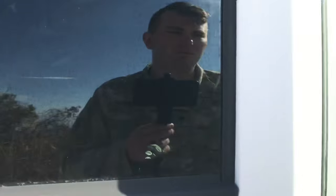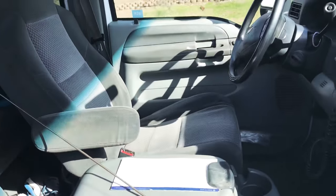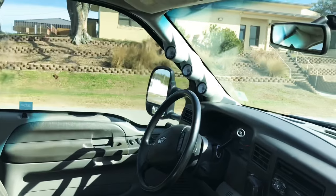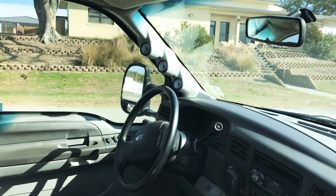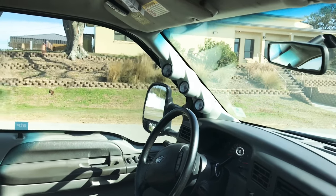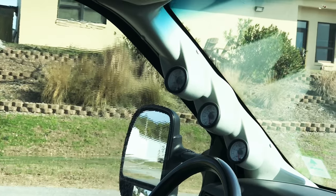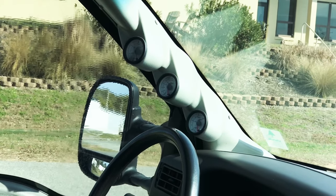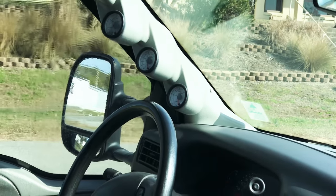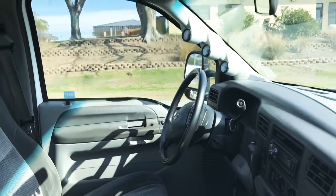Just to show you the interior — nothing major done to it. Forgive the little mess and the CB antenna; I had to take that off to take it through the car wash. Instead of doing the Edge CTS2 like I did on my truck, when I first got this truck I put the GlowShift gauges in it. I have the boost gauge on top, the EGT in the middle, and the trans temp on the bottom. For those of you who own a 7.3, that's pretty much stock — that's the only thing you really need.